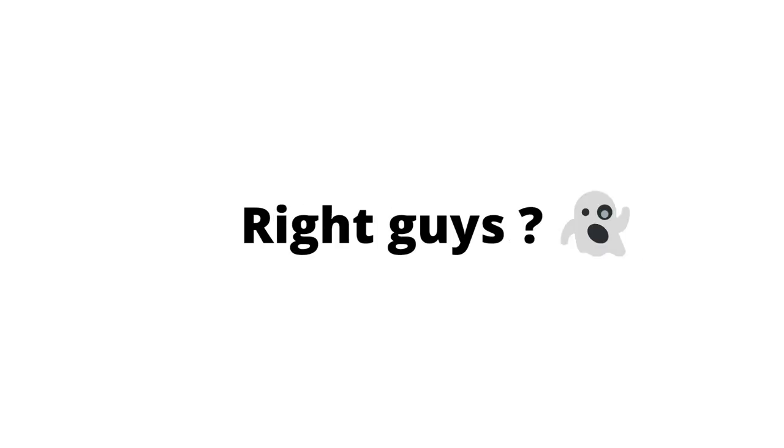Now look at your wall and blink continuously. You just saw it. Right guys?